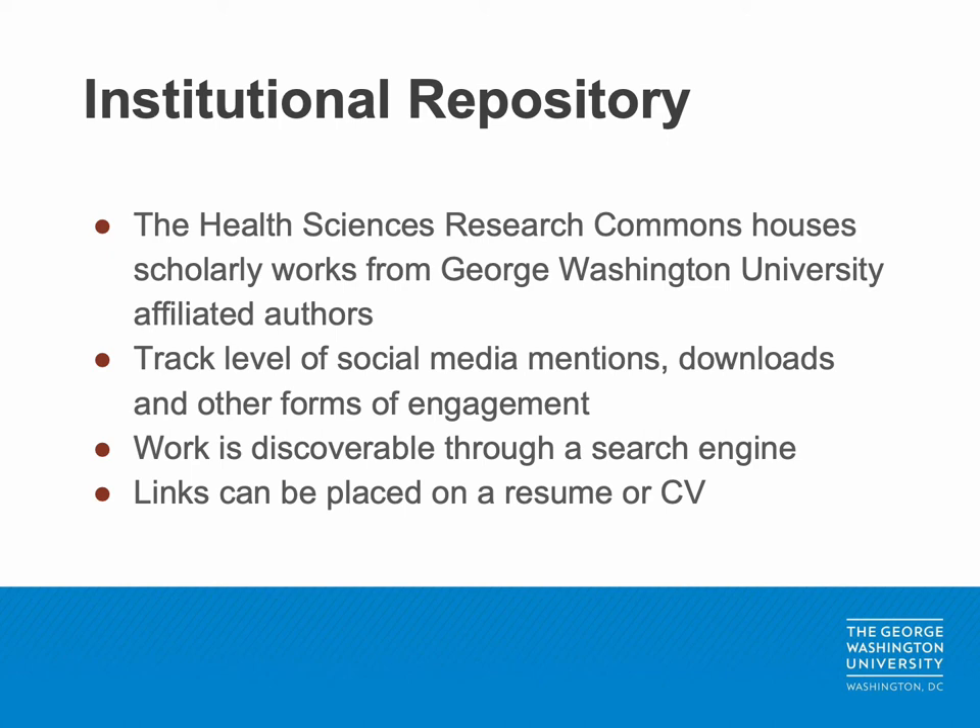Your work is also discoverable through common search engines such as Google Scholar. Once your publication is uploaded to the HSRC, you can share the entry through your different social media channels or place a link on your resume or CV. In short, institutional repositories like the Health Sciences Research Commons provide one consistent shareable link to your research, and you can track the level of engagement and attention your research receives.